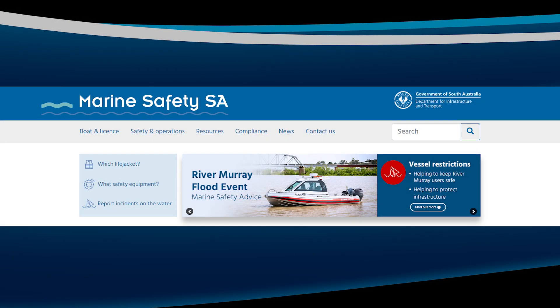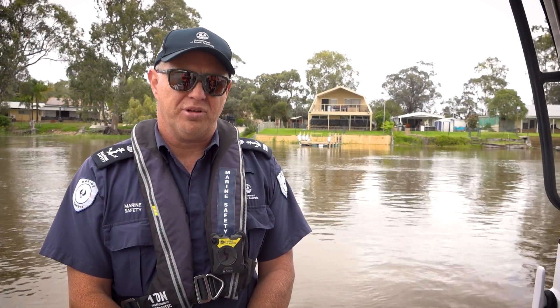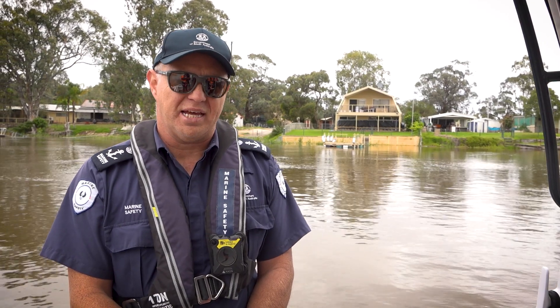Visit our Marine Safety SA website for all the marine safety advice you need for high flows on the River Murray. You can fill in one of our online forms to report any hazards to our team. This summer, during the high river flows, please take extra care and stay safe on the River Murray.